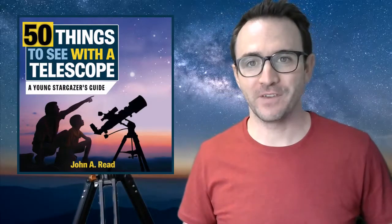Hey everyone, John Reed here, author of 50 Things to See with a Telescope. Welcome to the Astronomy Challenge series. This is the first Astronomy Challenge in the series where I recommend either using binoculars or a small telescope. In this video, we're going to look at three targets in the winter sky. This is Learn to Stargaze.